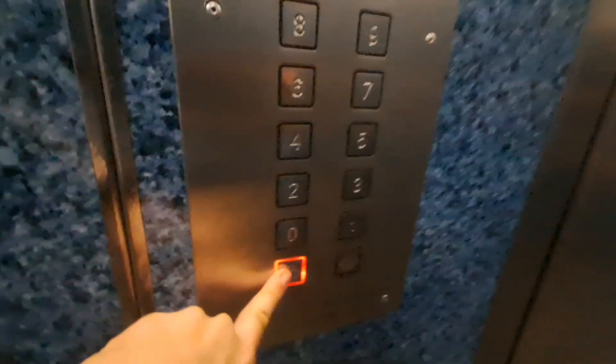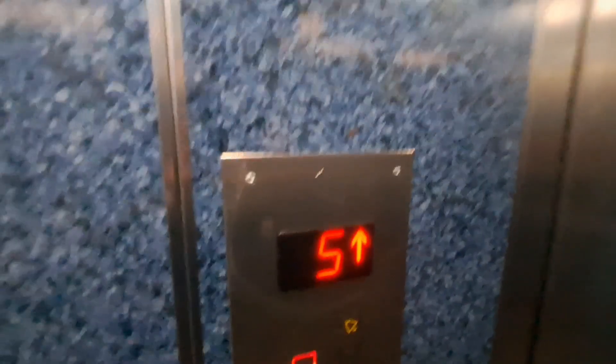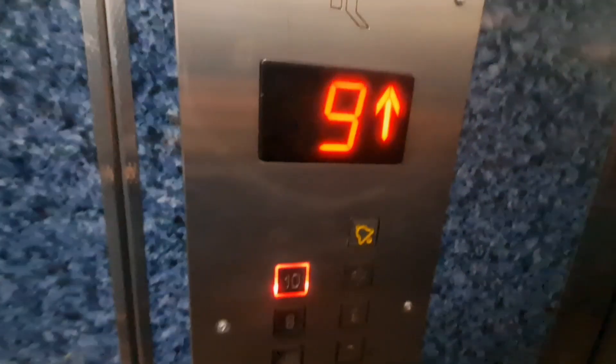Check that out, Ben. Old fan doesn't stop, which is annoying. But check that out — old lift service elevator. Here we are at 10. Now we are at 10 because this thing is slow.